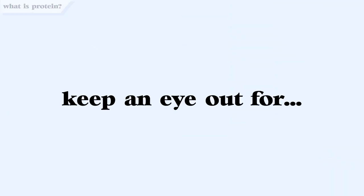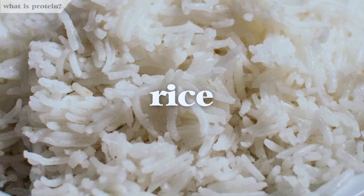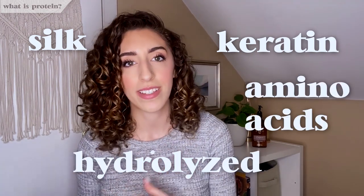How do you know whether or not a product has protein? We're going to look at the ingredients list. Keep an eye out for the following grains and veggies: quinoa, oat, rice, wheat, corn, and soy. Also look out for silk, keratin, the word hydrolyzed, amino acids, or peptides.